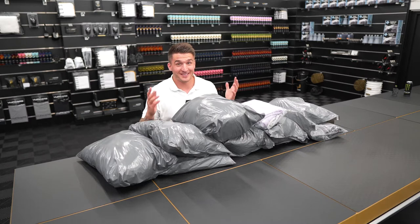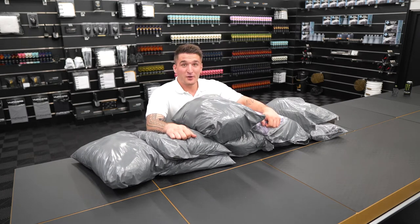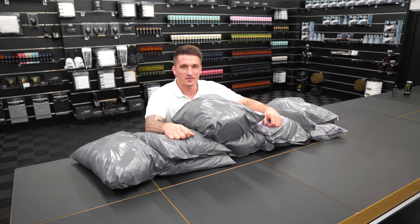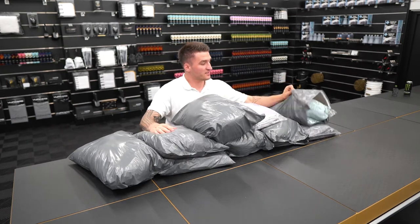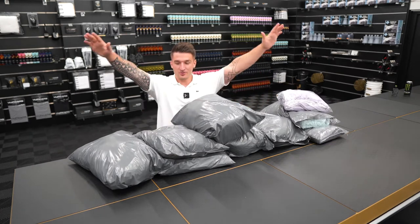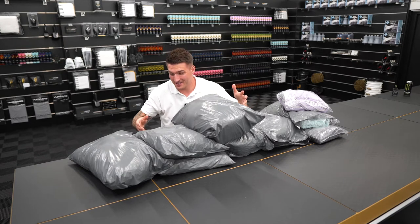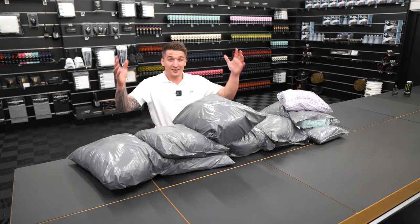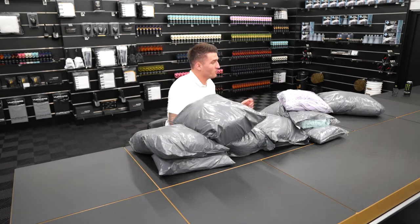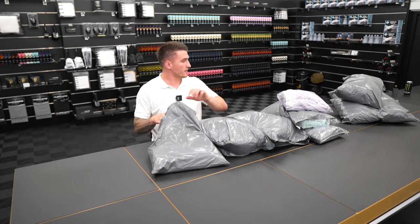I've been itching to do this video. As you can see in front of me, this is microfiber — I bought three of each. I'm going to go through this with you. I only opened one bag just to have a look at the packaging, but apart from that the bags haven't been opened. This is going to be as shocking to watch my reaction as my reaction itself is going to be on these towels. Six big sacks filled with microfiber — let's do it. We're going to go one by one.